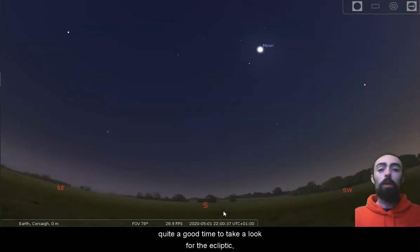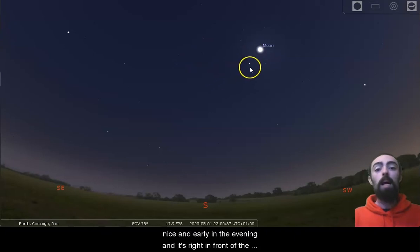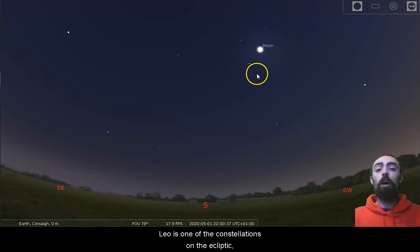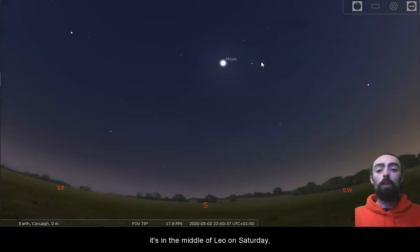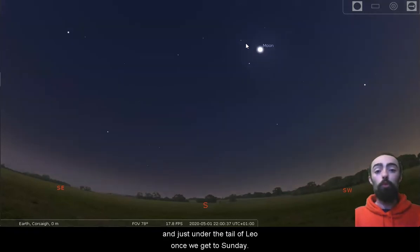This weekend is going to be quite a good time to take a look for the ecliptic because we will see the Moon very close to the south at just about 10 o'clock, nice and early in the evening, and it's right in front of the constellation Leo. Leo is one of the constellations on the ecliptic. We can see the Moon here just in front of Leo on Friday, it's in the middle of Leo on Saturday and just under the tail of Leo once we get to Sunday.